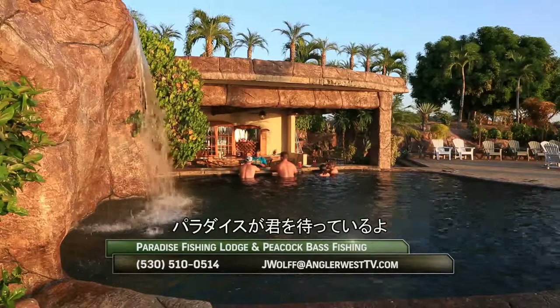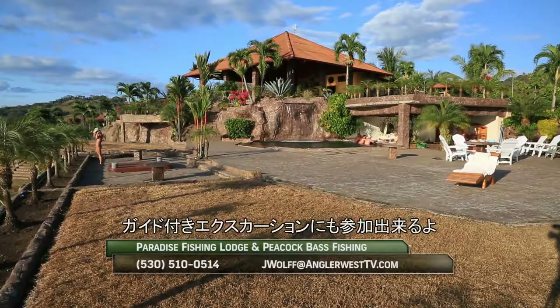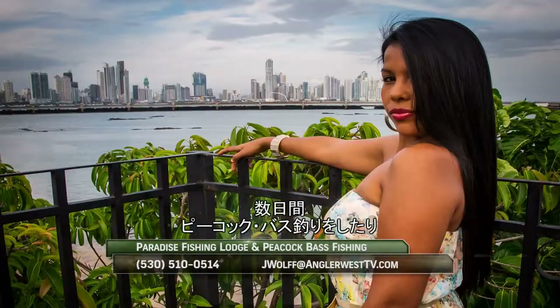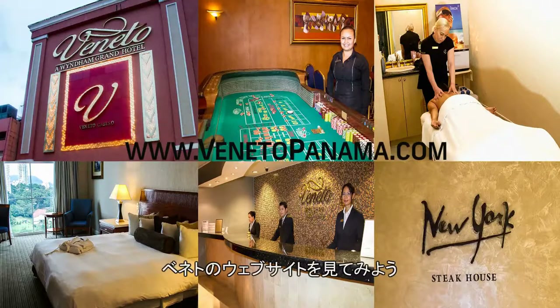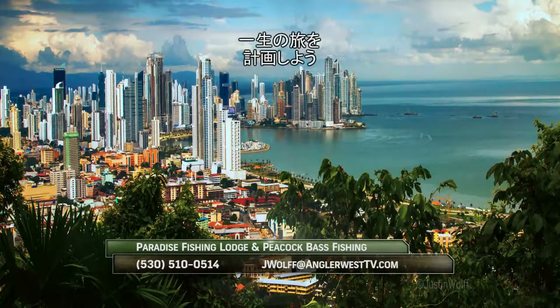Paradise is waiting for you — contact me today for information on how to plan your own trip to Paradise Lodge, or to join me on a hosted excursion. I can also help you get set up at the Veneto Hotel, where in a couple of days you can go peacock bass fishing and explore beautiful Panama City. Visit the Veneto Hotel's website today at VenitoPanama.com and contact me directly for information on planning a trip of a lifetime to Panama.